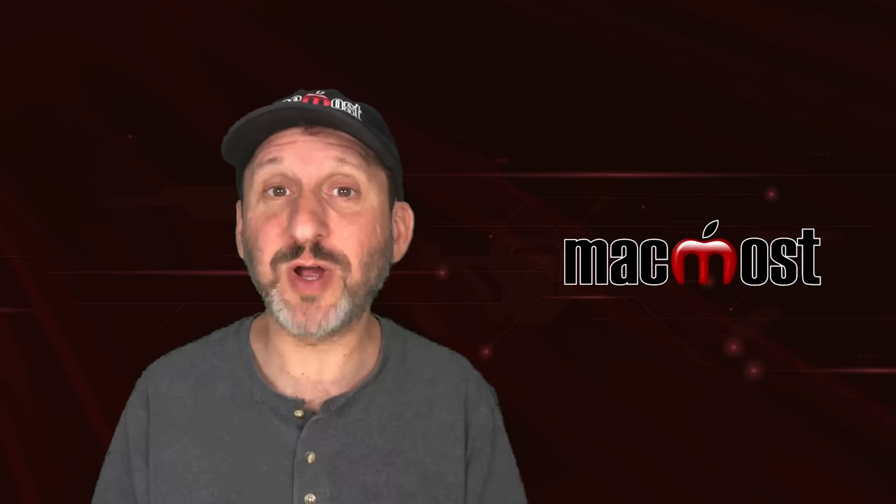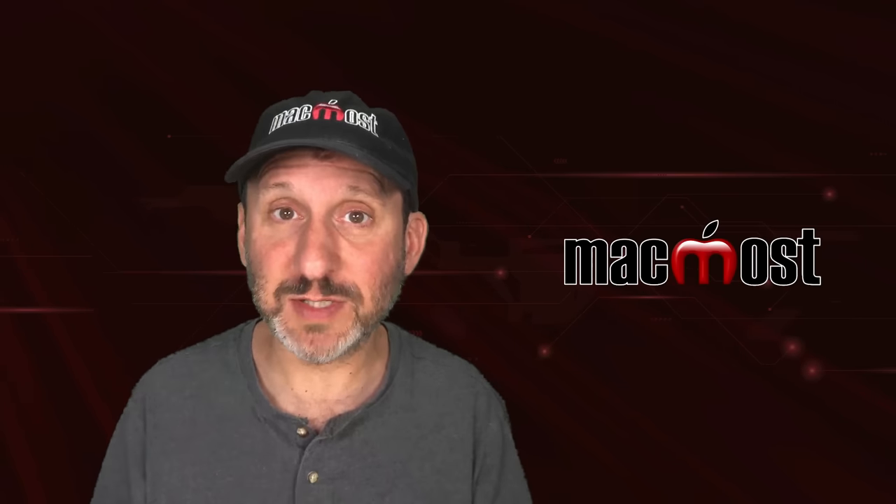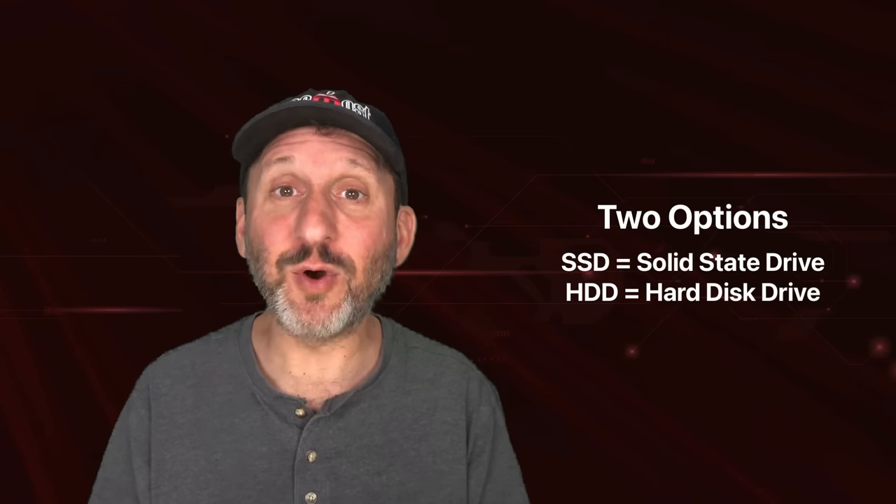When you buy an external hard drive to use with Time Machine to backup your Mac you have lots of different choices. More and more I hear people making the wrong one — what they're buying is a solid state drive, or SSD.